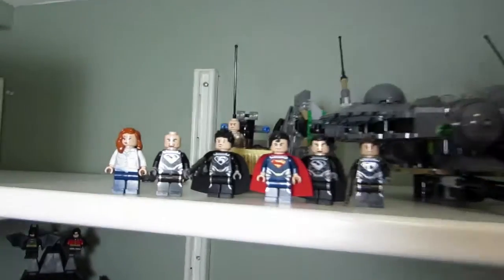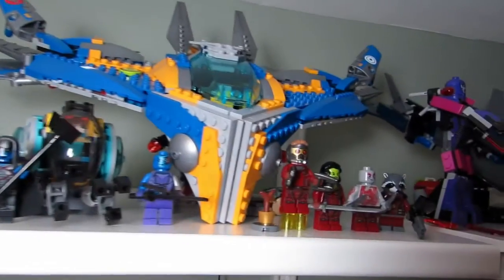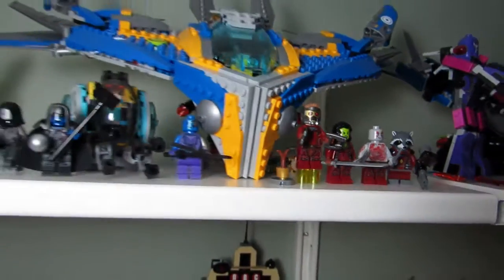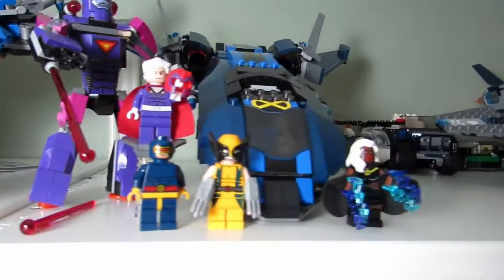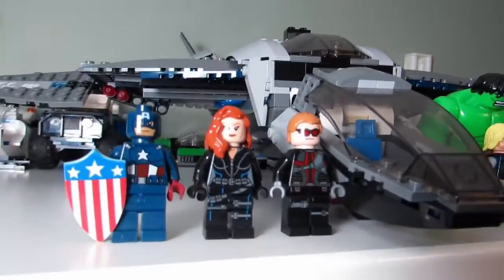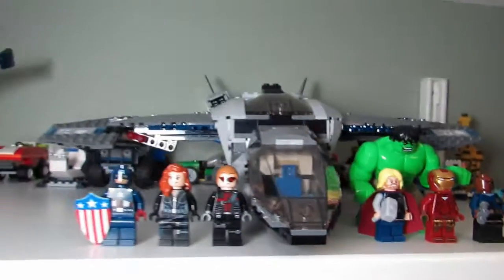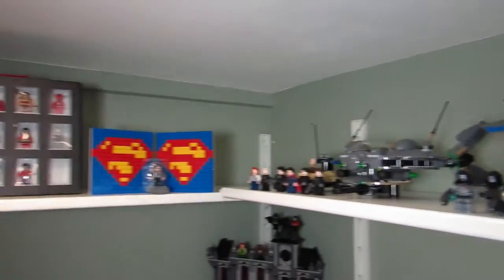Over here we have Superman and the Man of Steel sets with the minifigures. Over here we have Guardians of the Galaxy — we got Rocky Raccoon, so now all the uniforms match with the Milano ship. Over here we have the X-Men with the X-Jet, and we have the Quinjet with the Marvel Avenger characters. Very nice — this whole area up here is the superhero setup.